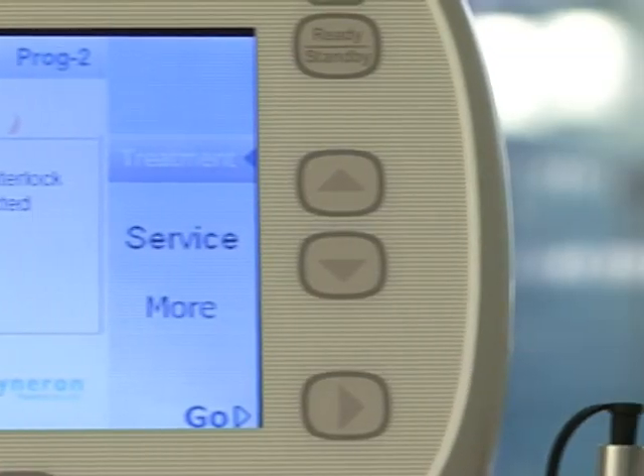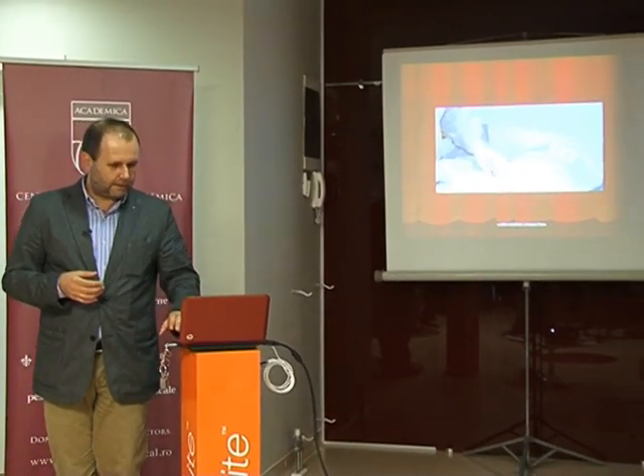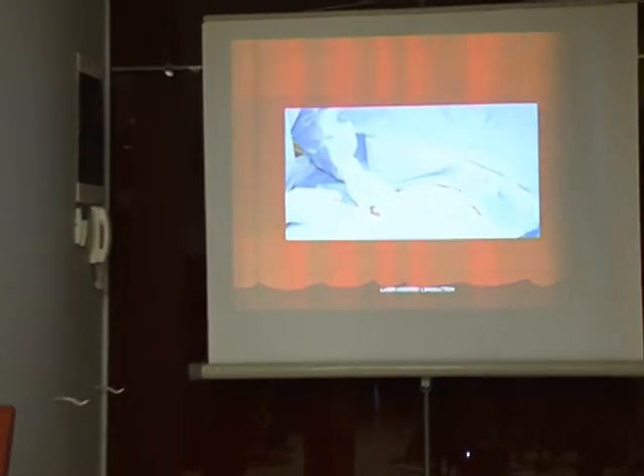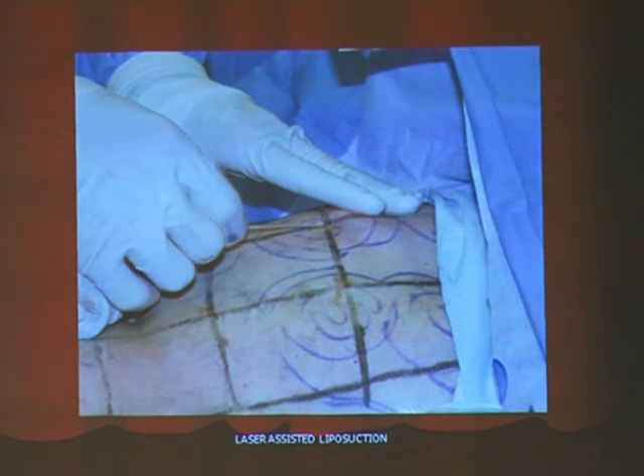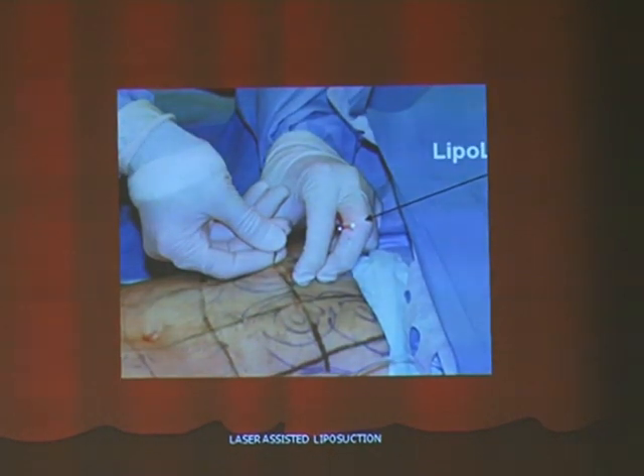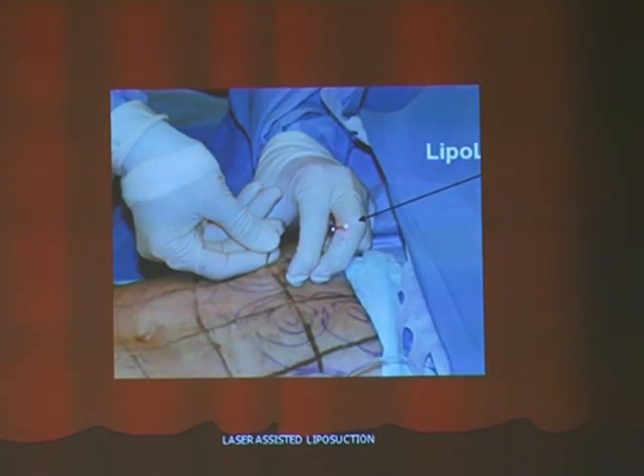We observed that the post-operative recovery is significantly reduced. It is a diminution of the number of days of post-operative recovery. This is a schematic representation of the cannula with the laser energy, and a few markings made pre-operatively in the zone where they are applied, followed by infiltration with anesthesia solution. Here we see the cannula with the energy in the subcutaneous tissue.